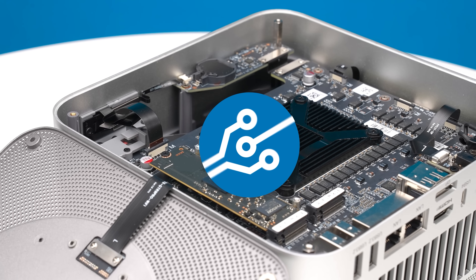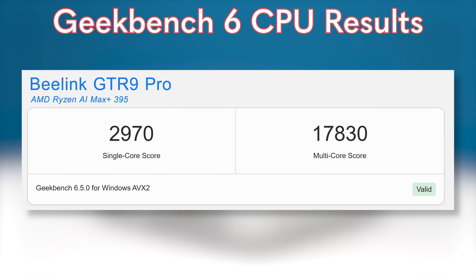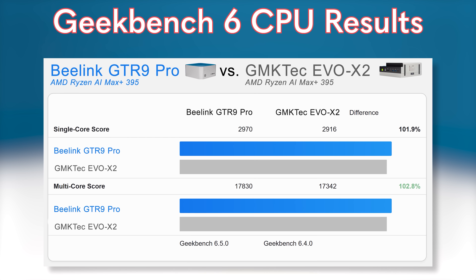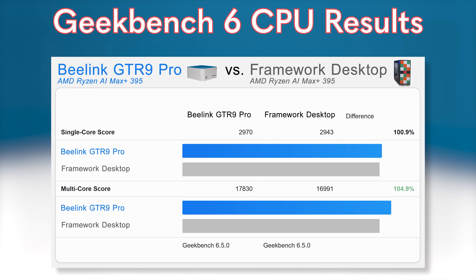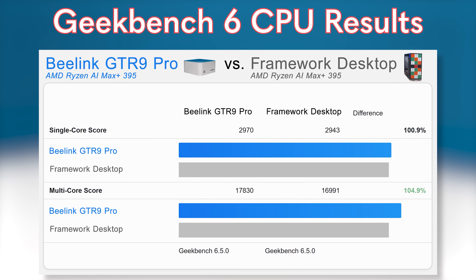Talking about performance: the AMD Ryzen AI Max Plus 395 with 16 cores and 32 threads is absolutely great in terms of CPU performance. We have the latest AMD Zen 5 architecture. It's a great CPU for anything you want to do, unless you need something extreme like Threadripper. So overall, a great CPU in this system.